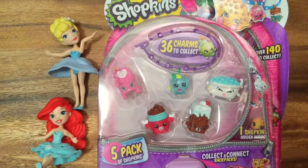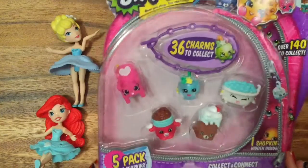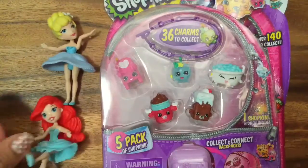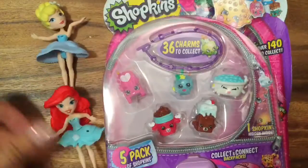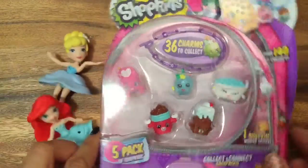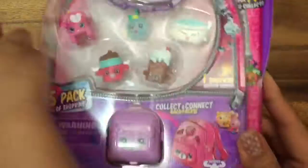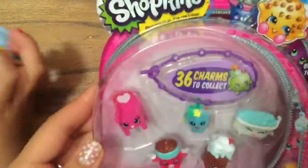Hi everyone, it's Cream B from Honeybee Toys! Today we are opening up two Season 5 five-packs of Shopkins. We have Princess Ariel and Princess Cinderella here to help us open up this awesome Shopkins - yes, Ariel wants to help open it up too!